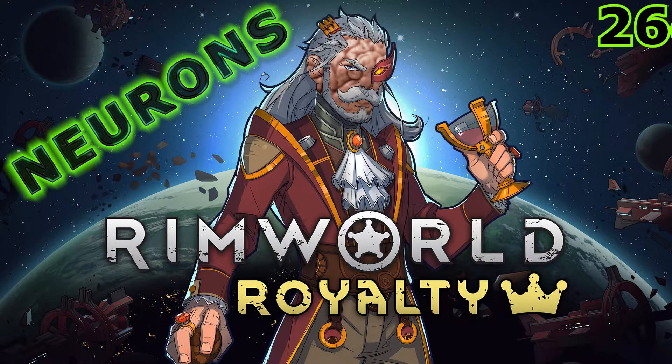Welcome back, Grimworldians. On this chapter of Harriet's survival, her encampment proceeds towards building a modern security system.